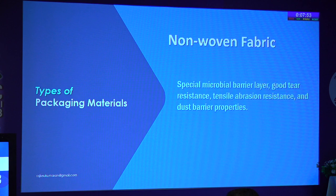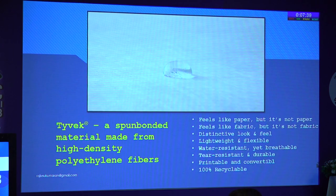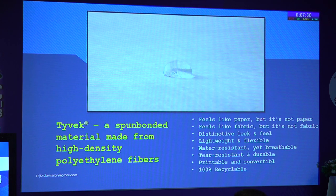Whatever the material, it should have a microbial barrier, good tear resistance, tensile abrasion resistance, and dust barrier properties. One commercially available material is Tyvek — it feels like paper but is not paper; feels like fabric but is not fabric. It is lightweight, flexible, water resistant yet breathable. Breathability is what we need for autoclave sterilization. It is also printable and recyclable — environmentally friendly.